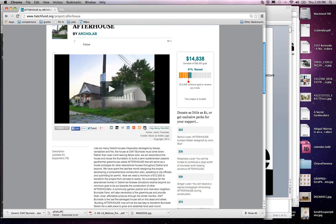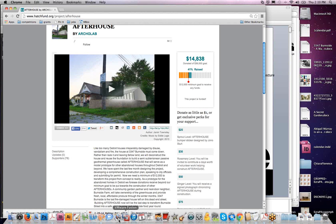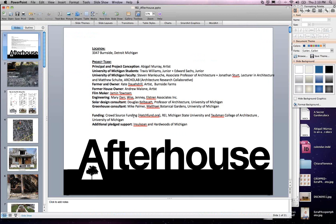That was the video we launched back in October, just after the summit at Michigan State for the first grant. As you can see from the website, we raised $14,838 — enough money to build the first After House project, which we are currently in the process of right now.